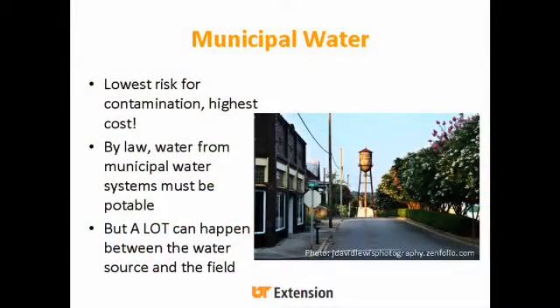For municipal water — this is the historic water tower from Loudoun — municipal water is generally going to have the lowest risk for contamination, but it's going to have the highest cost, especially depending on how far you have to get it to your field. By law, water from the municipal system has to be potable. However, a lot can happen between the water source and your field, so the food safety standard is to get the analysis from your municipality and stick it in your food safety plan. It would also be smart to check it right where it's coming out onto your crop.